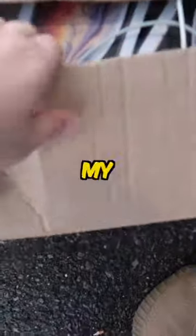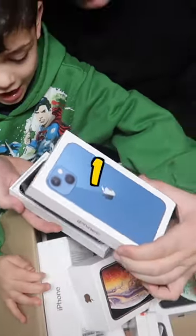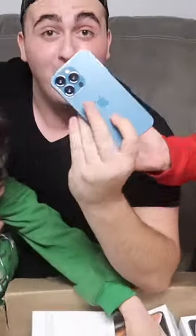Let's see the first bin here — oh look at that, it's literally a box right there. Oh my god, guys. Three, two, one. Whoa. Oh my god, guys — an iPhone 13.